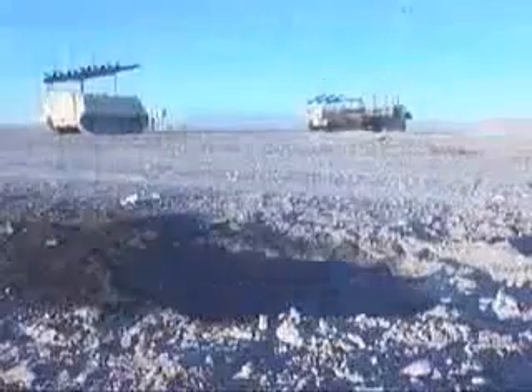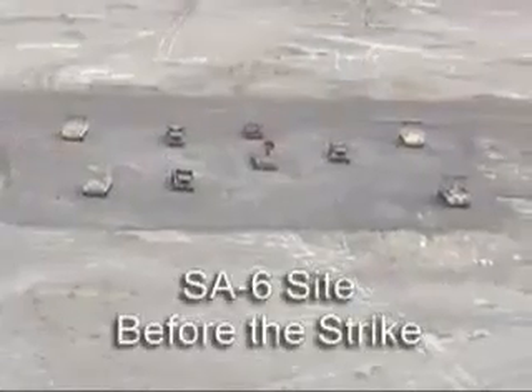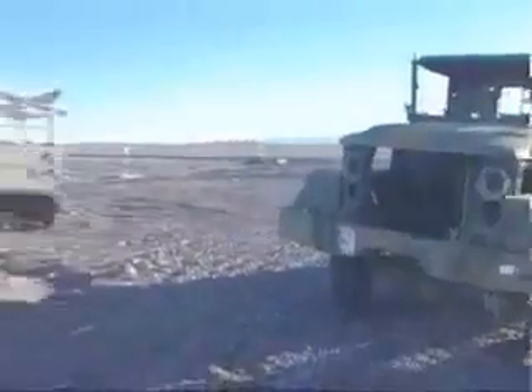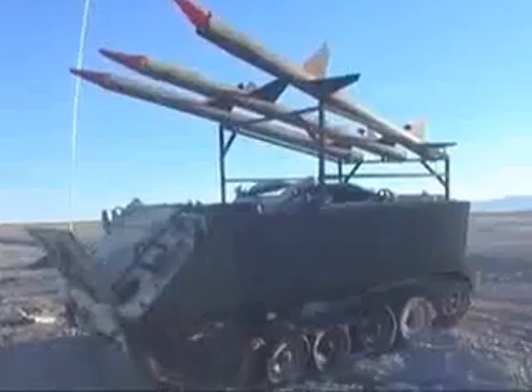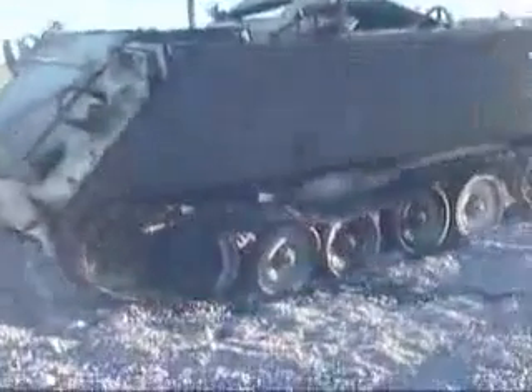One weapon hit. Seen here with a runway hit in the foreground is the simulated SA-6 surface-to-air missile battery. Nine vehicles were parked in this cluster, all targeted with one weapon each. Weapons hit well within lethal range with several direct hits.